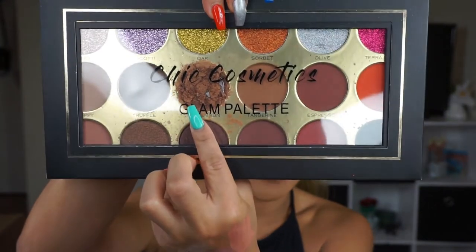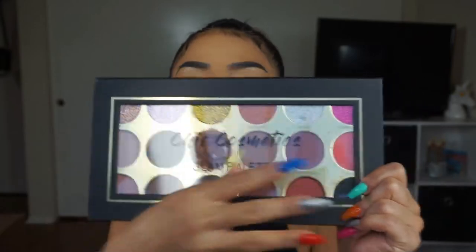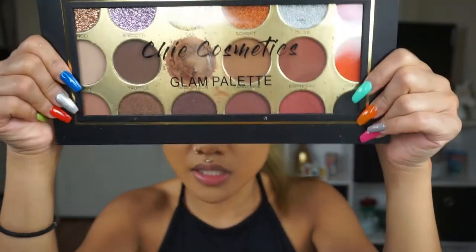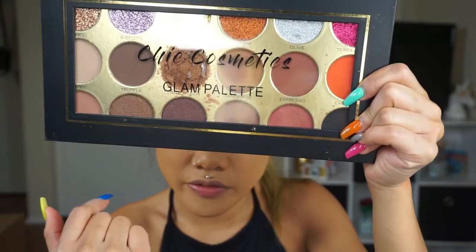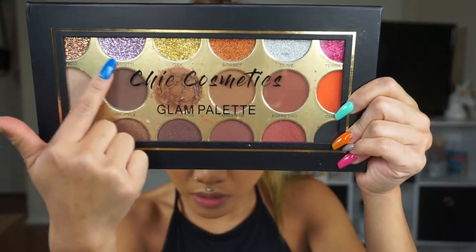So last thing in the box, which I was kind of upset about, is from Chic Cosmetics again. And this is the Glam Palette. I was upset with this because it came with one broken. I'm going to actually try to use this for my bronzer. I don't want to open it because it's broken and I don't want it to fall everywhere. But it's mainly a lot of bronzy colors, and we have some glitter up here as well. It says glitter and eyeshadow, so it is eyeshadow.